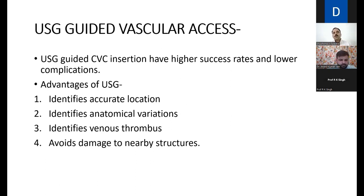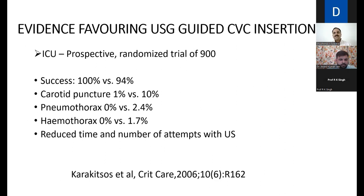Coming to USD-guided vascular access — the more you do it, the better you get. Why isn't blind cannulation good enough? With ultrasound guidance, you identify the accurate location of the vessel, identify anatomical variations, identify venous or arterial thrombus within vessels, and avoid damage to nearby structures. Evidence from a randomized trial of 900 patients published in Critical Care in 2006 shows carotid puncture rates are significantly lower with USD-guided versus blind central venous catheter insertion.